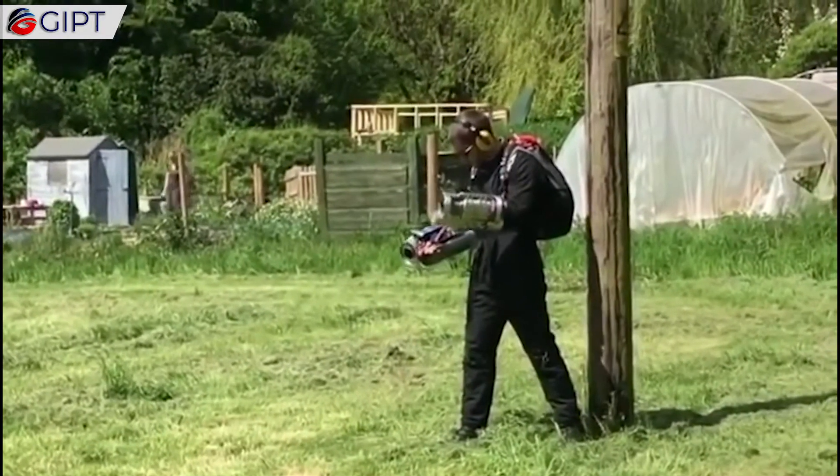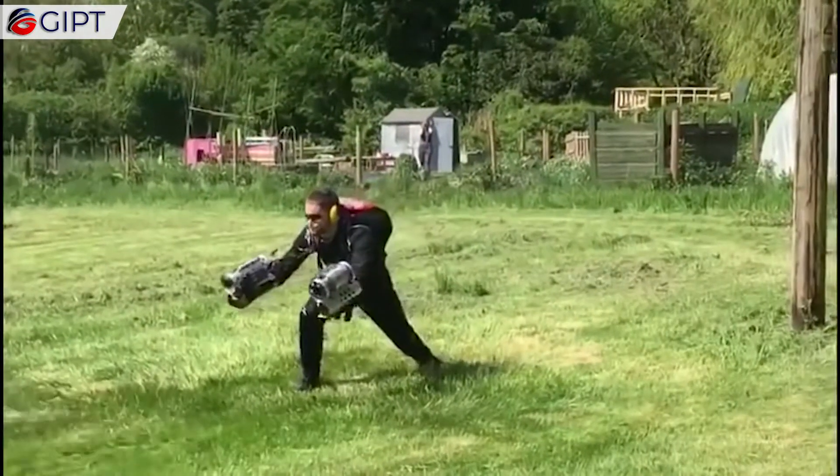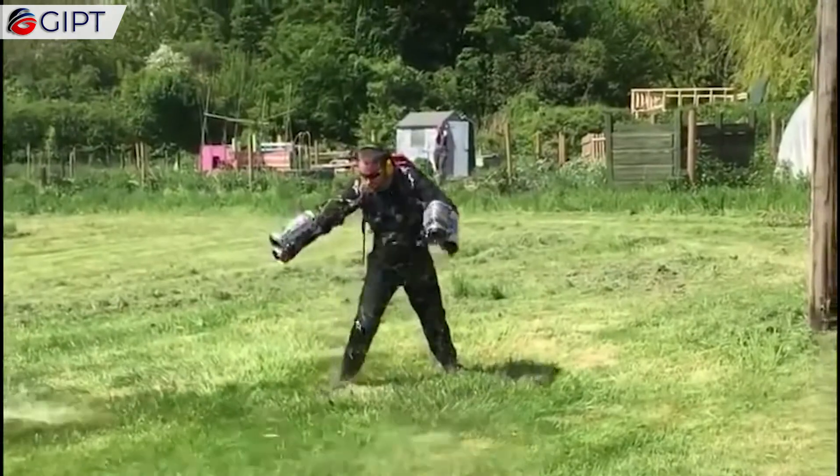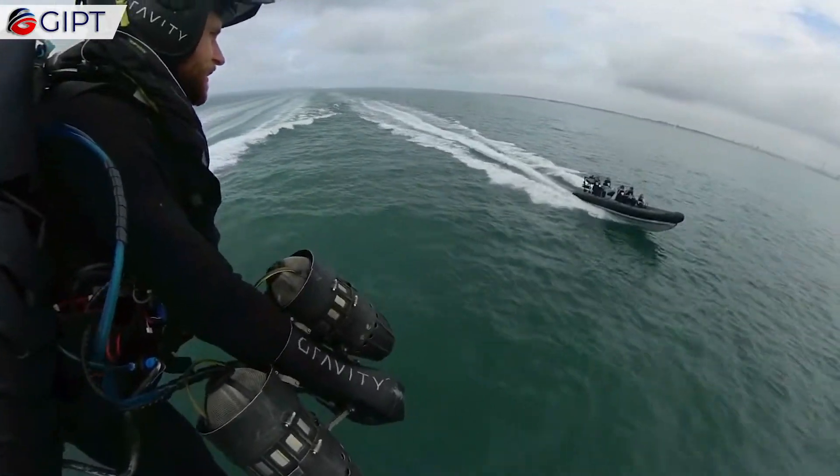The Jetsuit makes use of five individual jet engines to produce the thrust required to lift a human off the ground. There are two jet engines each on both the arms, and a central main thruster that is placed on the back of the pilot.